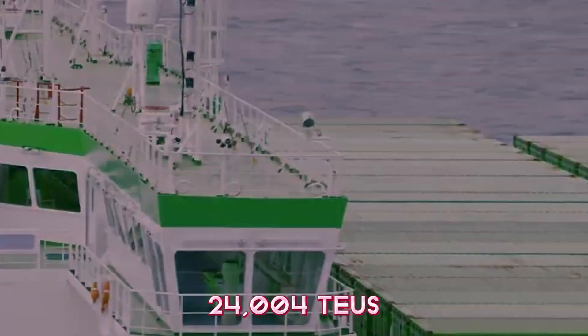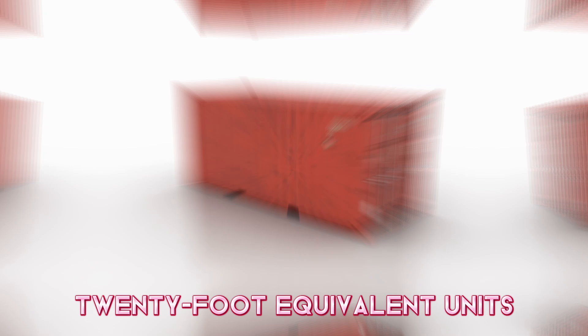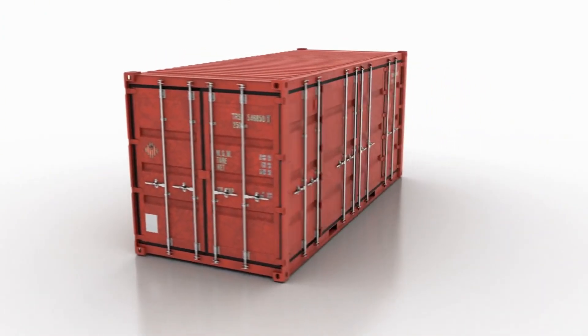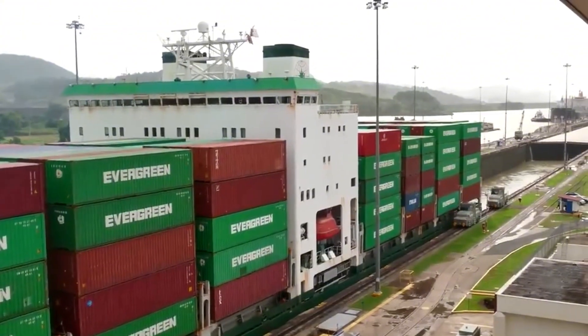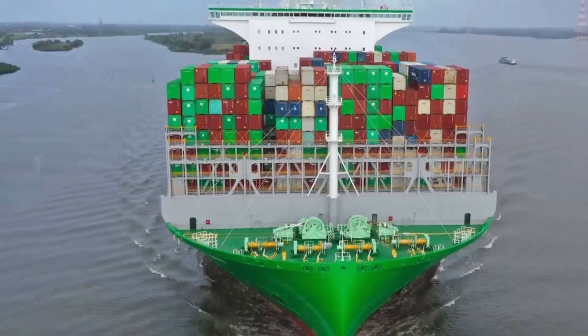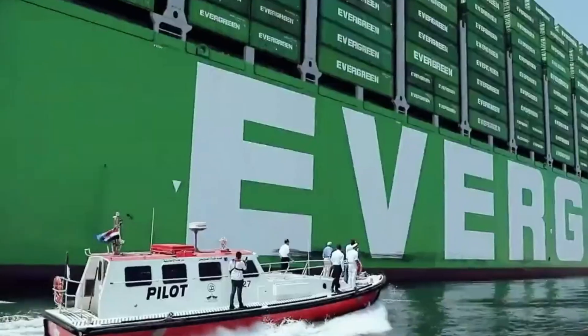As you walk into the first major area, the main deck stretches ahead of you almost endlessly. It's designed to carry 24,004 TEUs — that's 20-foot equivalent units, the standard size of a shipping container. Imagine towering walls of containers stacked up like colorful skyscrapers.